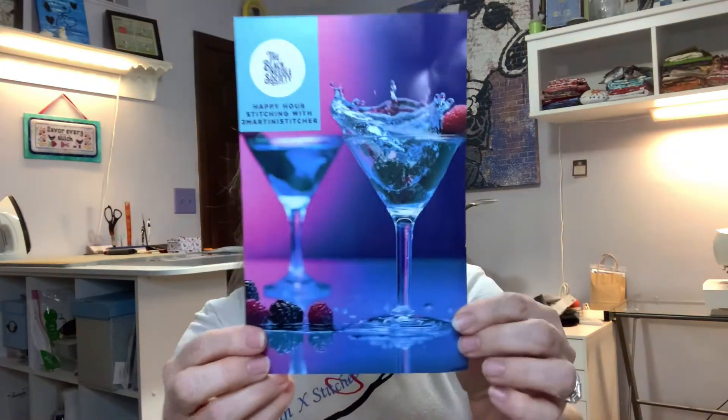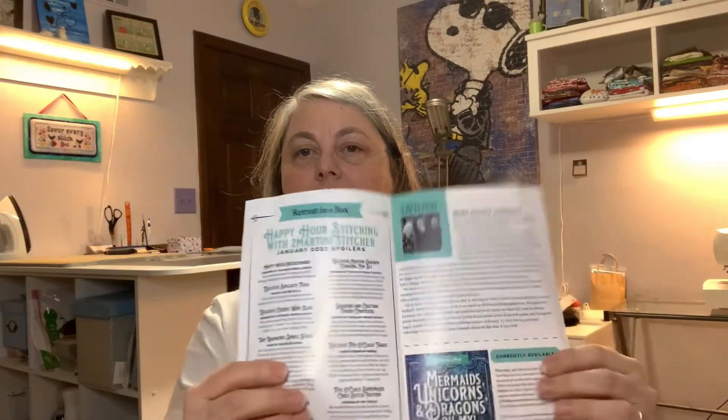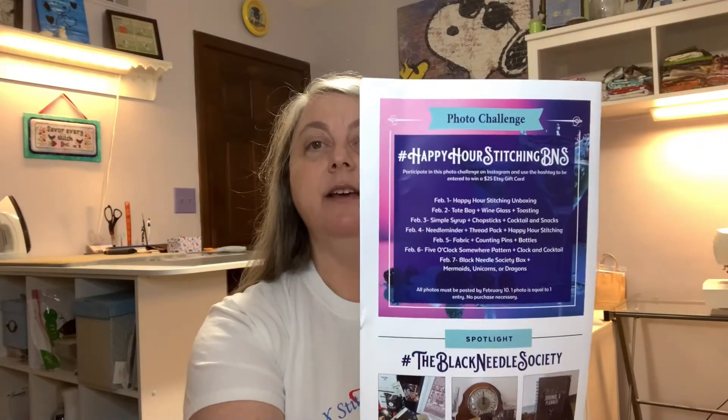Oh my gosh, it is so packed! Here is the challenge card that comes with it. Every subscription box — they are bi-monthly — comes with the program card telling about the items, and a note from the Black Needle Society from Laura, Katie, and Athena. The next box that's gone on sale is the May box: Mermaids, Unicorns, and Dragons — oh my! And on the back is the photo challenge, and one of my pictures made it from the resolution box. Thank you Laura, Katie, and Athena!